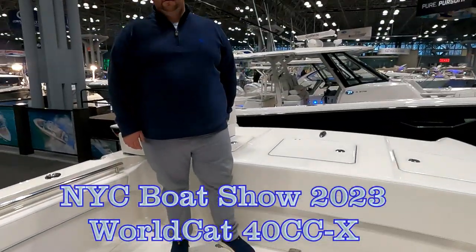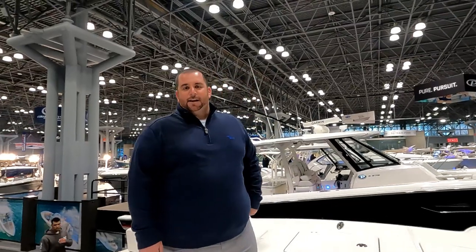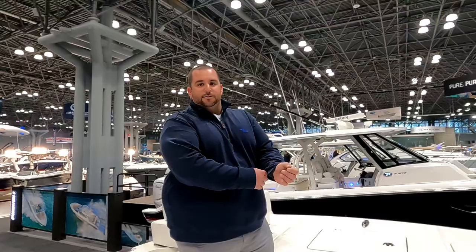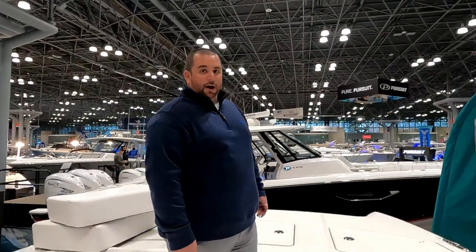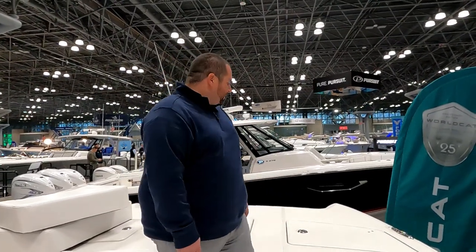Captain Mike here from Forbes Fishing at the Javits Center at the New York City Boat Show. I'm here with Jesse Dworkin from WorldCat Boats, and we're on the 40 CCS. Jesse works for Island Yacht Sails, a WorldCat, Everglades, and Sailfish dealer in Lindenhurst, New York. They just became the WorldCat dealer for the Long Island and New York territory, and here we are on the new 40 CCS.